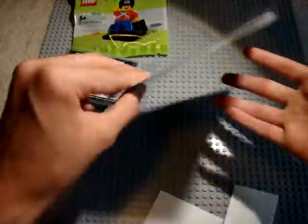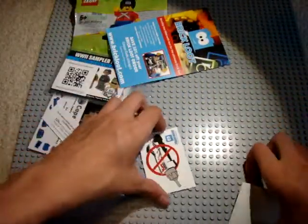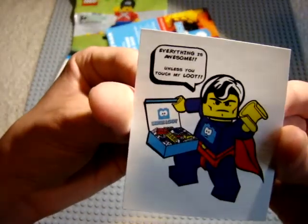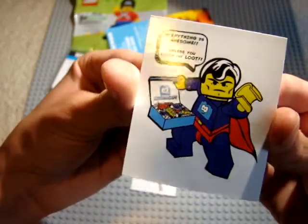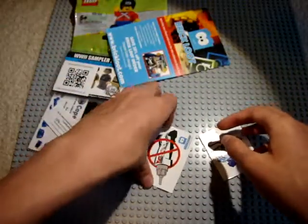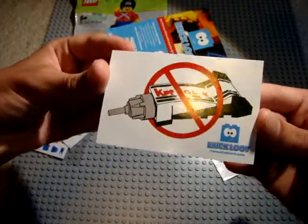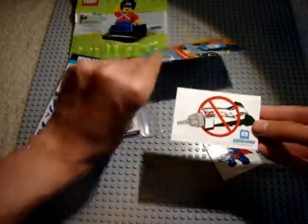Next we have a Brick Loot card with pricing for you to sign up. These are cool Brick Loot stickers — 'Everything is awesome, unless you touch my Loot.' And they got this cool brick remover of some sort. That's definitely pretty cool.